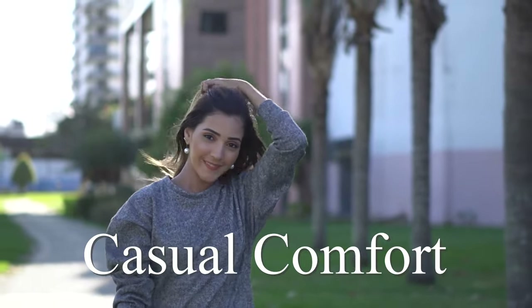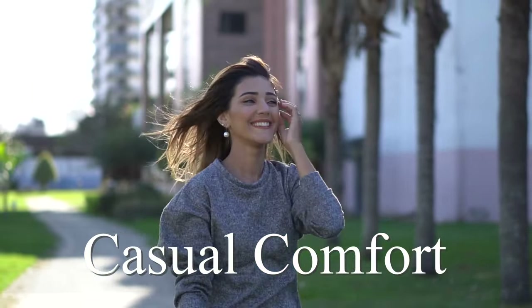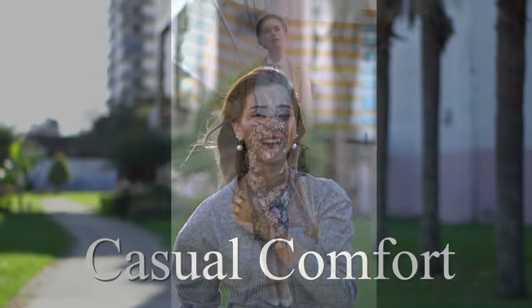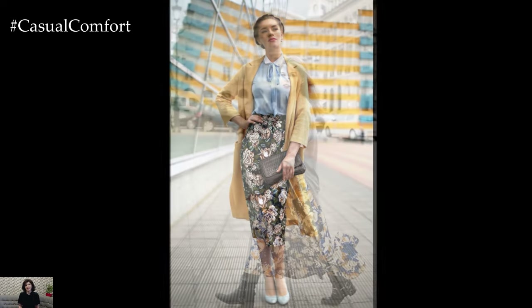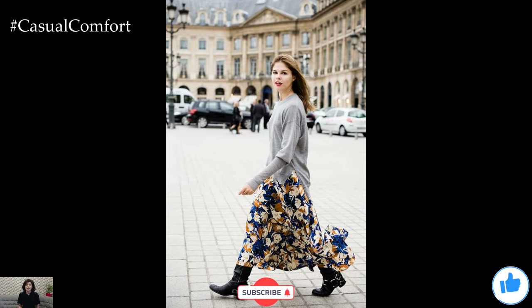Welcome to the Casual Comfort Channel, where you will learn a lot of interesting and useful things for yourself. Before watching, don't forget to subscribe so you don't miss daily issues about fashion and outfits.